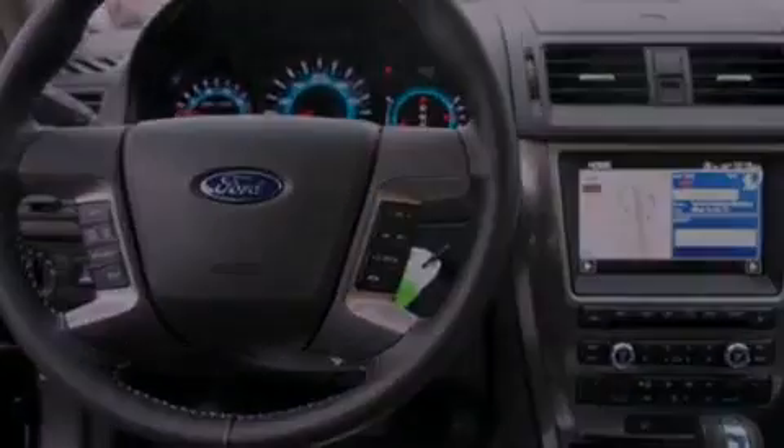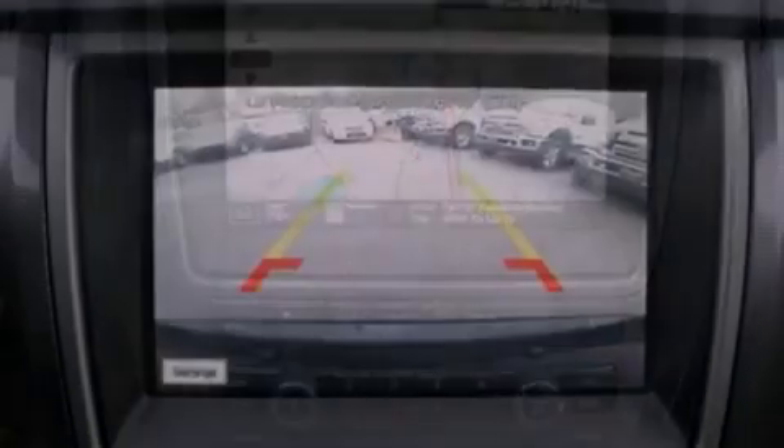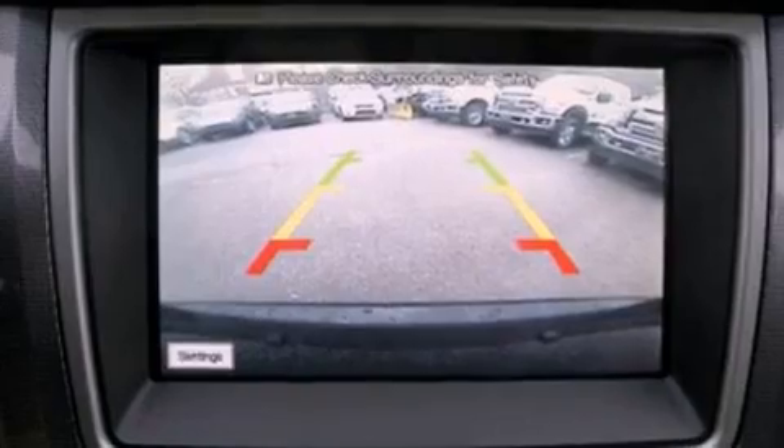The following features are also included: air conditioning, cruise control, an auto-dimming rear-view mirror, a six-speaker audio system, a security system, and front fog lights.